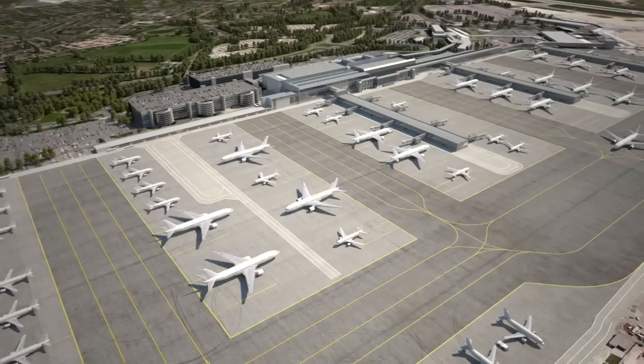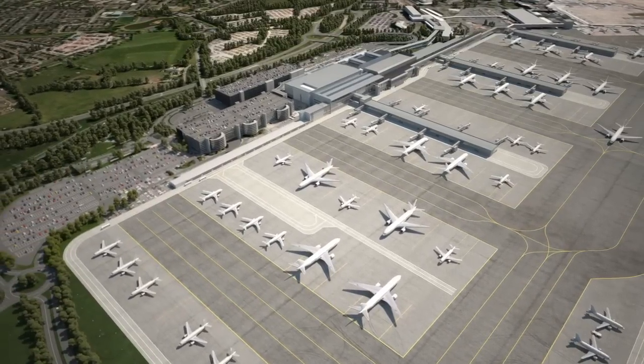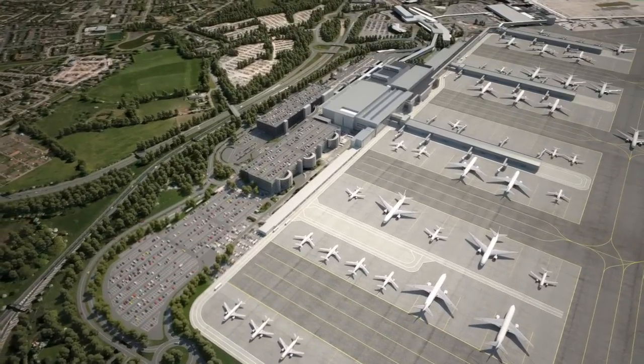Further improving the predictability and efficiency of airfield operations. With a new airside road layout and strategically sited parking bays, the ground handling operation will be transformed.